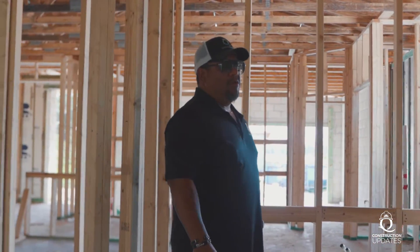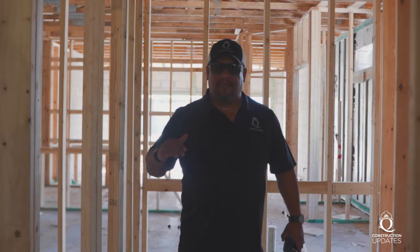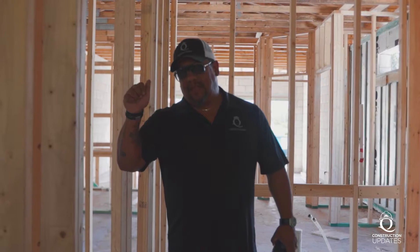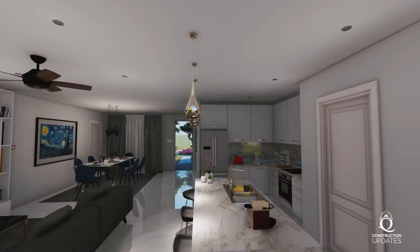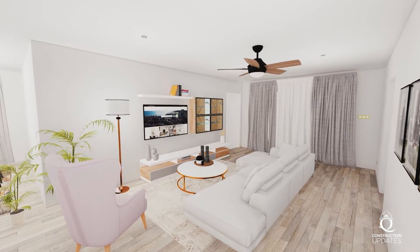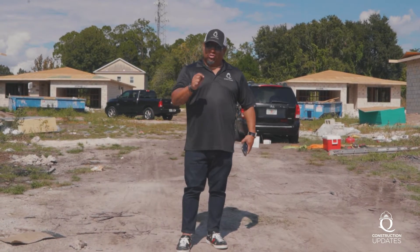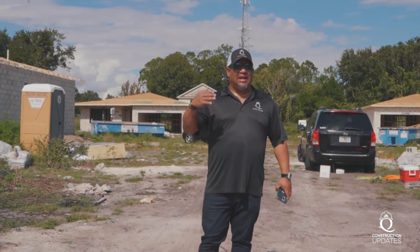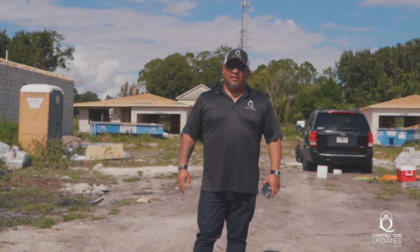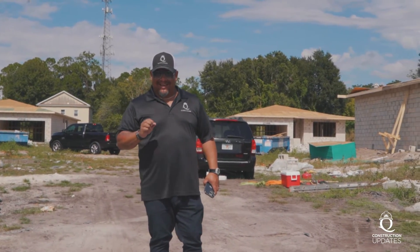So this is the Buckingham Flex at framing stage. We continue to do these construction updates as we move along on the houses. Thank you for watching another episode of Queen Homes construction update here on 19th Street — four homes in construction. We have close to a dozen homes right now in construction, and we're starting another 26 in Citrus County. If you're looking to build your home, give us a call and check us out at queenhomesonline.com. Stay tuned for the next construction update.